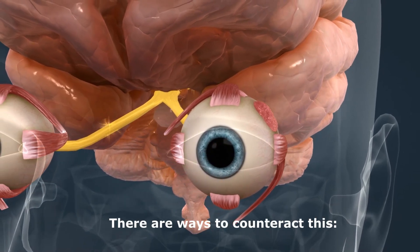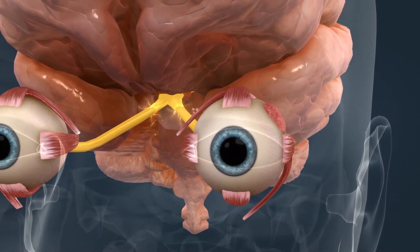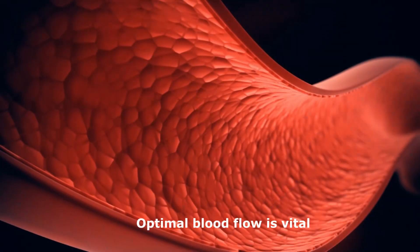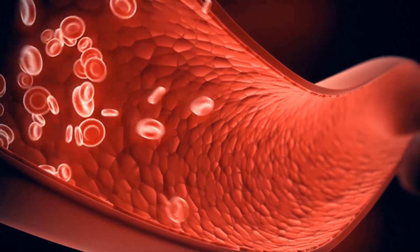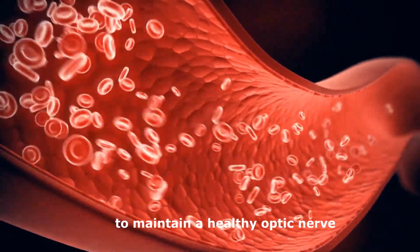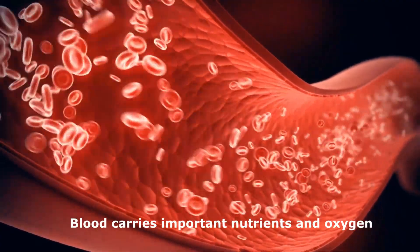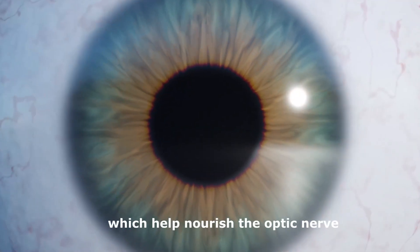There are ways to counteract this. Maintaining optimal blood flow to the optic nerve is vital to maintain a healthy optic nerve. Blood carries important nutrients and oxygen, which help nourish the optic nerve.